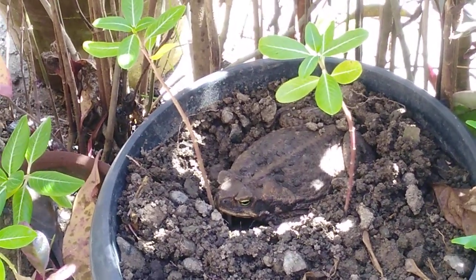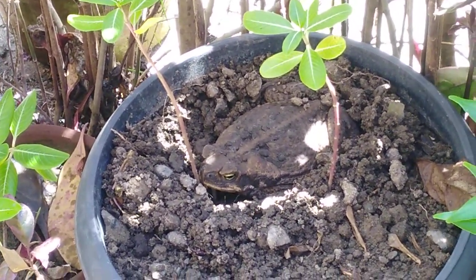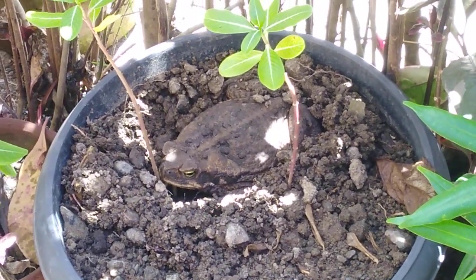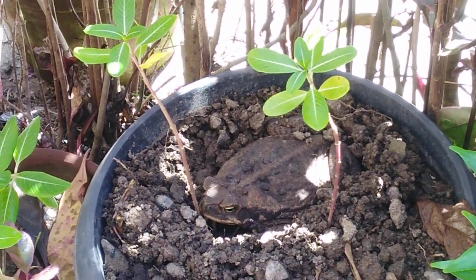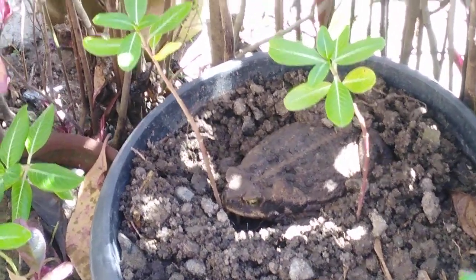It looks comfortable there. That is his — or her — home now, and it keeps coming back. It's okay, I don't mind, but I think it's disturbing the plants. The plants are okay though, it's just beside them.